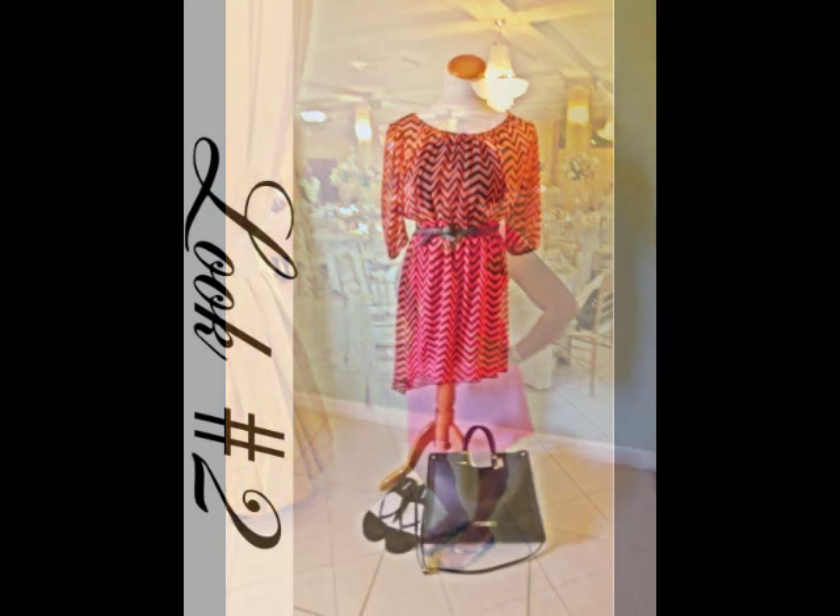I decided to use one of my universal pieces, which was my flip-flop, because after setting up for the wedding — being in the sun and working with fresh flowers — I opted to go with my flip-flop as my universal piece. This is Look Two: I'm wearing this beautiful elbow sleeve high-low dress.